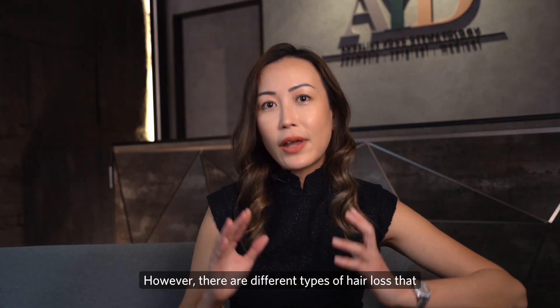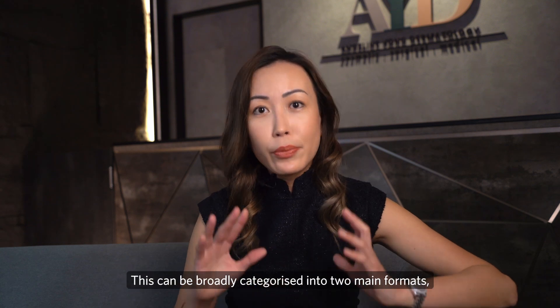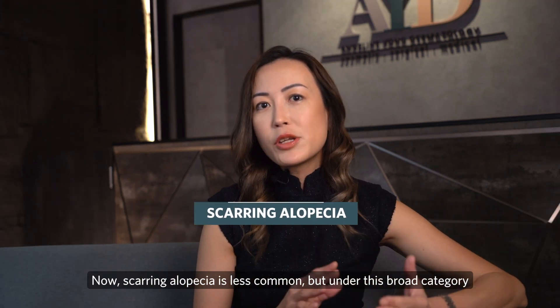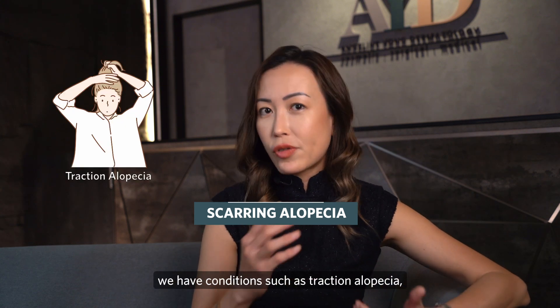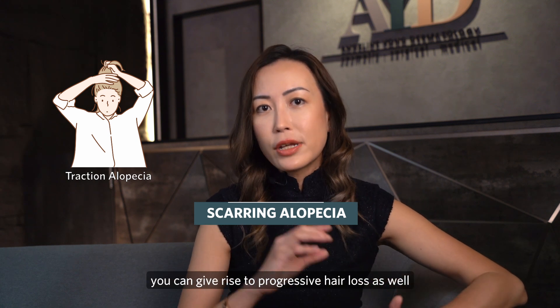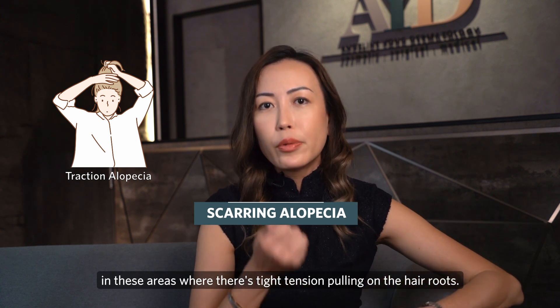However, there are different types of hair loss we will encounter in our lifetime, and these can be broadly categorised into two main formats: scarring alopecia and non-scarring alopecia. Scarring alopecia is less common, but under this broad category we have conditions such as traction alopecia, where if you like to pull and tie your hair back in tight ponytails or buns, you can give rise to progressive hair loss in areas where there is tight tension pulling on the hair roots.